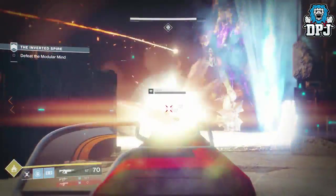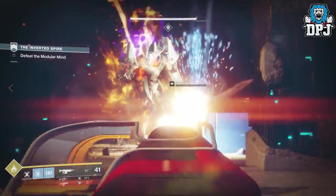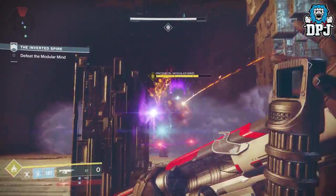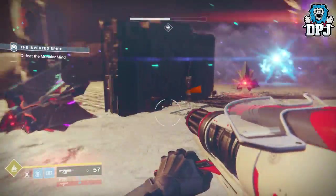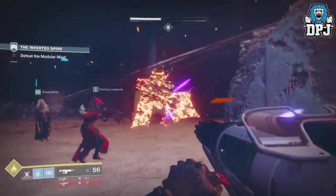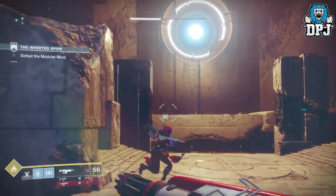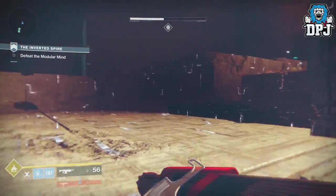I do have footage of all the other exotics we got to see and use from the capture event, which you guys will see on my channel pretty soon, so stay tuned for that. The Sweet Business exotic auto rifle is one of the various new exotics coming to Destiny 2.